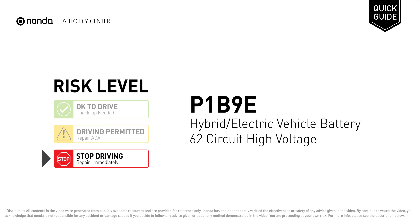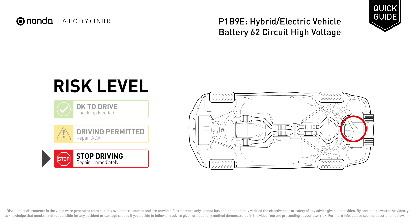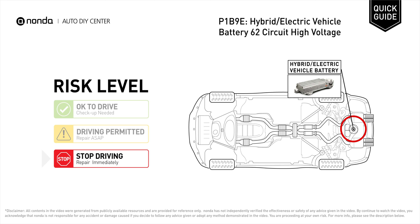P1B9E is a diagnostic trouble code for hybrid or electric vehicle battery 62 circuit high voltage. Under this circumstance, stop driving and repair your vehicle immediately. It means that the battery voltage signal is greater than the specified range set by the manufacturer.